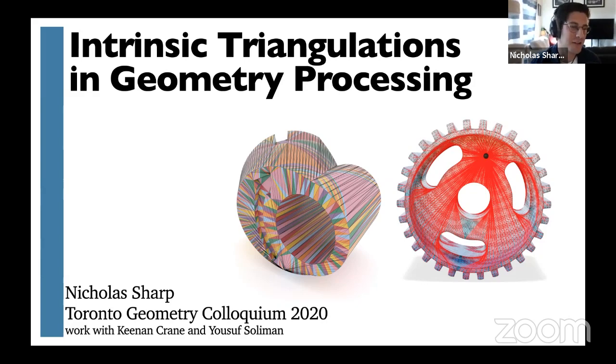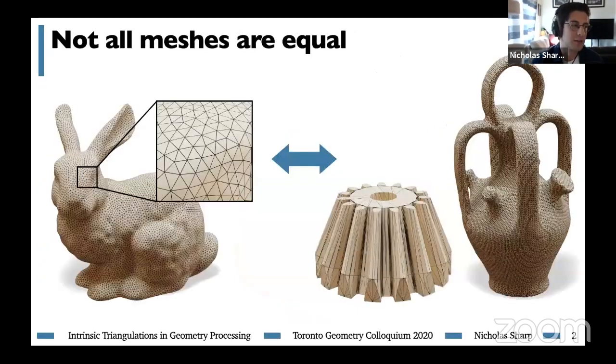I'm happy to talk today about intrinsic triangulations in geometry processing. A lot of this is joint work with Keenan Crane and Yusuf Soliman, who deserve a lot of credit for the content. In geometry processing, we use triangle meshes to represent surfaces. Not all triangle meshes are created equal — they can vary widely in their accuracy, connectivity, size, and element quality. An algorithm that works great on one mesh might not work at all on another, and this can be a big problem.